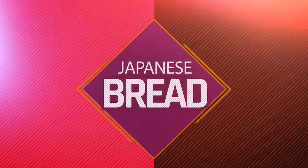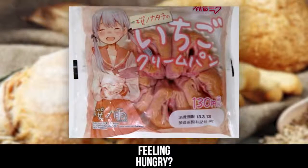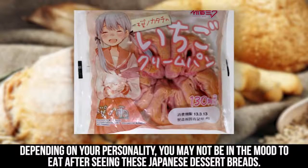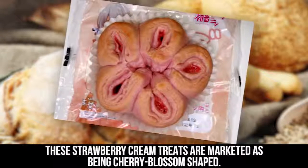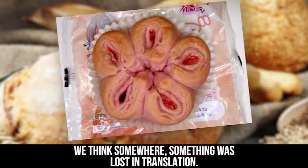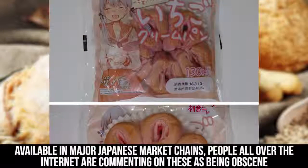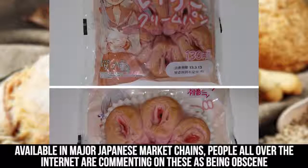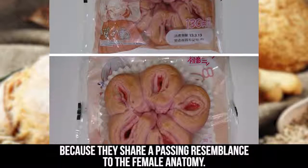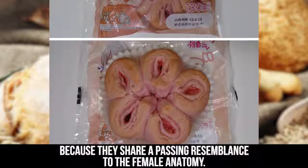Japanese Bread. Feeling hungry? Depending on your personality, you may not be in the mood to eat after seeing these Japanese dessert breads. These strawberry cream treats are marketed as being cherry blossom shaped. We think somewhere something was lost in translation. Available in major Japanese market chains, people all over the internet are commenting on these as being obscene because they share a passing resemblance to the female anatomy.